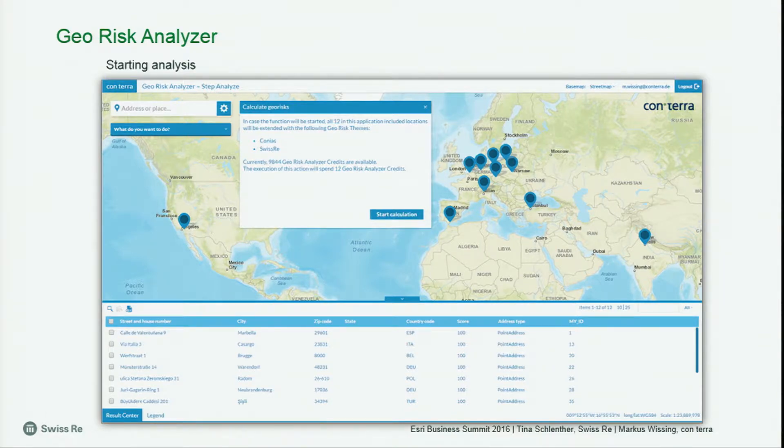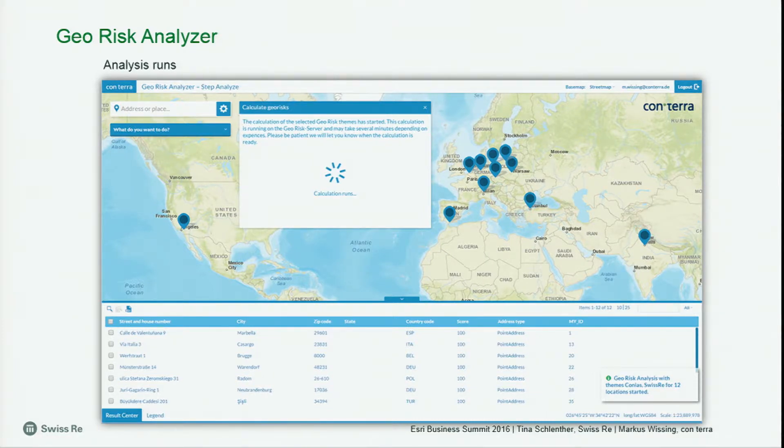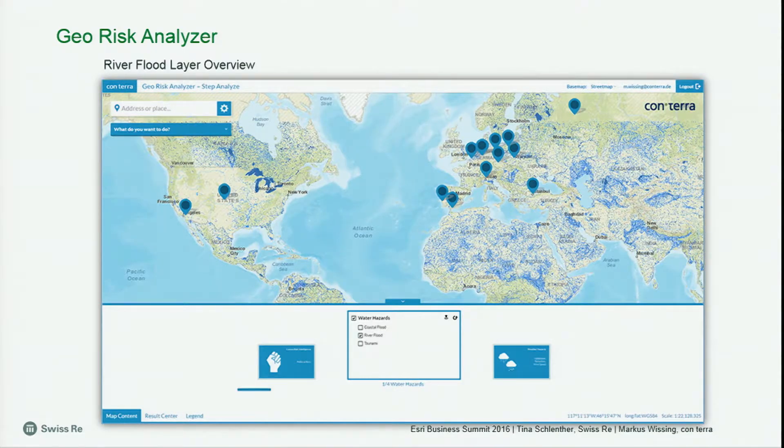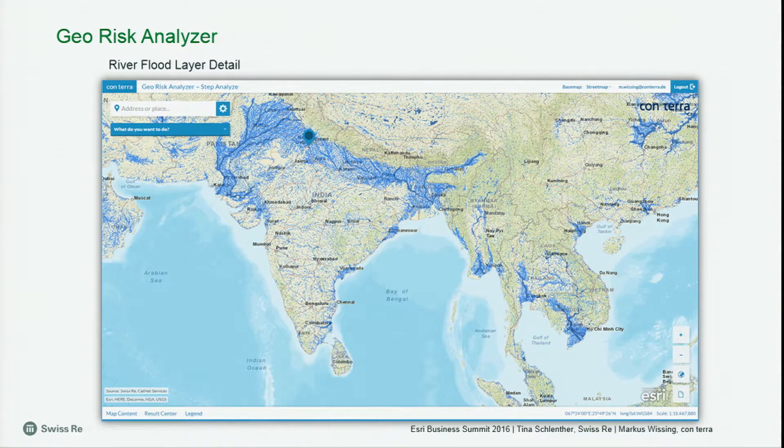In the analysis step, we have a simple license model — it's easy credit-based. The dialog shows you how many credits you have and how many credits this analysis will consume. We start the analysis and after about 10 seconds, every one of the 12 locations is enriched with eight different hazard attributes and the political risk, added at the end of the table. Now we want to do a deep dive. We push the map content button and have a content slider where we can switch on the different risk layers — here is the river flood layer showing the worldwide data. We can zoom in — nearly the same as we saw with Tina. The value of the app is that there is worldwide, seamless data with the same data quality across all layers.